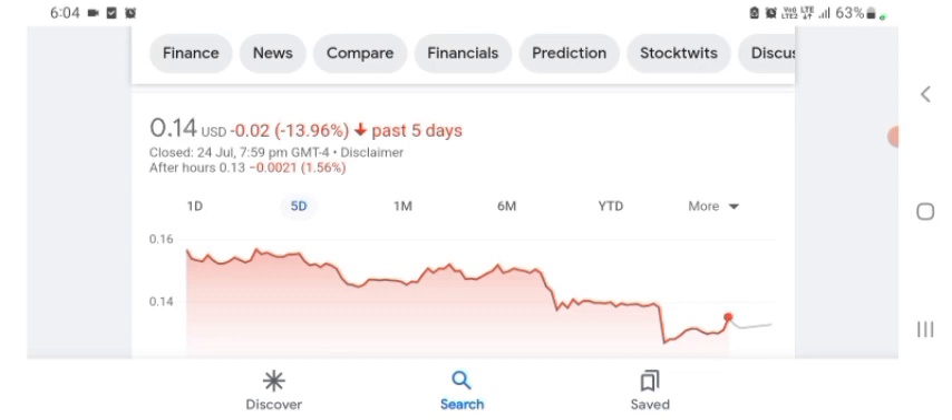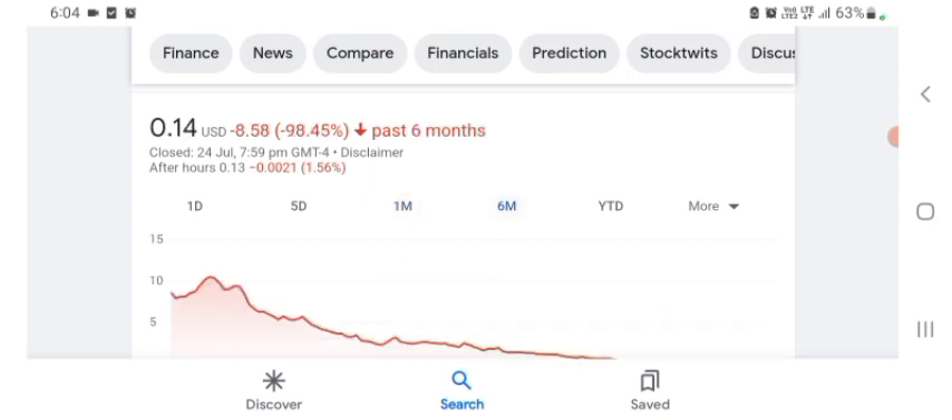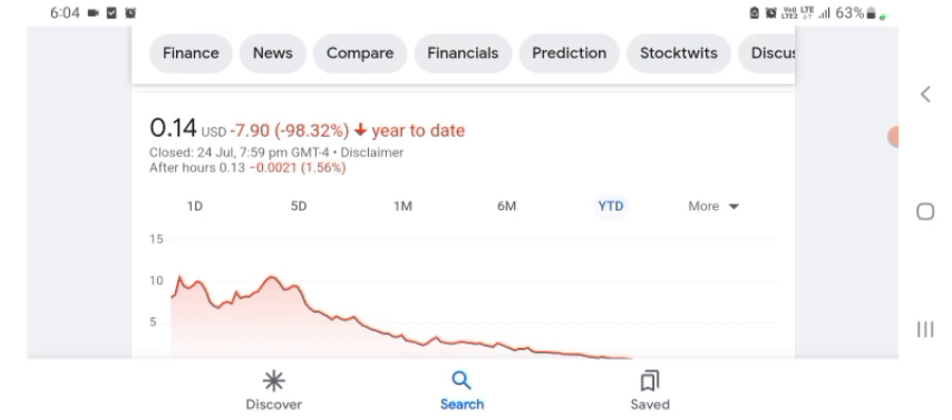One month before, the stock was trading at 20.59% negative in a day. Six months before, the stock was trading at 98.45% negative. Overall the stock was trading at 98.32% negative. We can easily see the stock has been heavily negative.